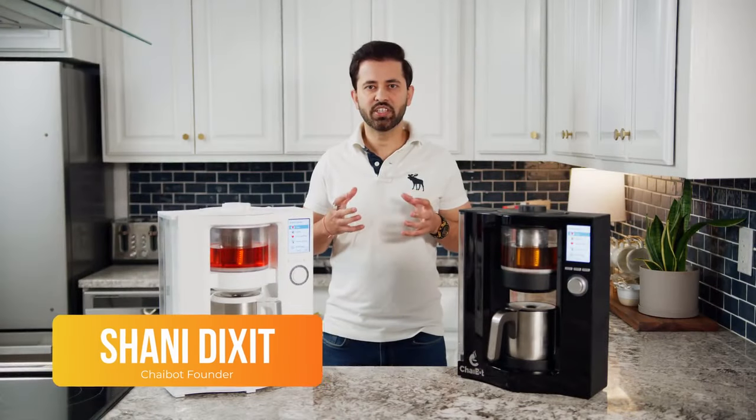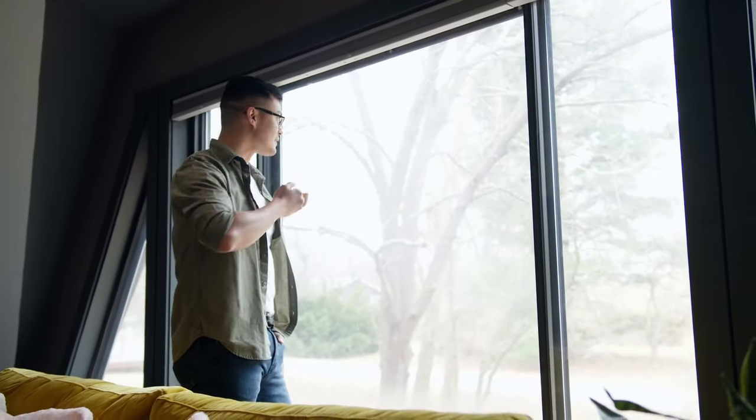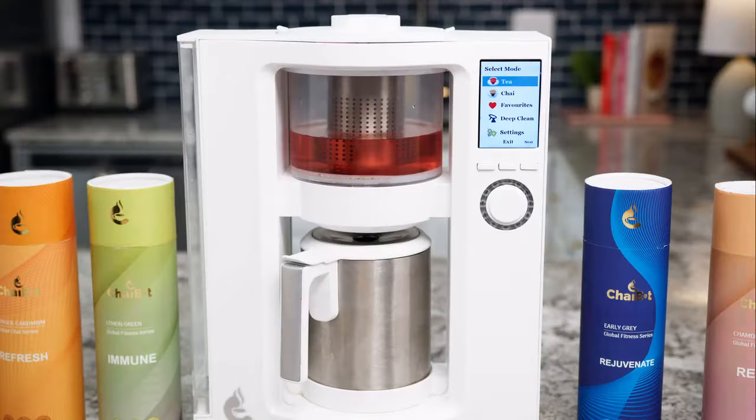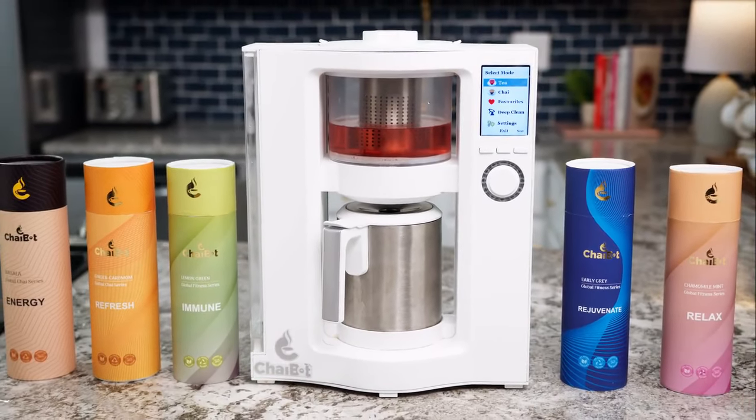Hello everyone, my name is Sunny Dixit, founder of ChaiBot. My team and I are passionate about tea, and thanks to our background in thermodynamics and chemical engineering, we have successfully optimized ChaiBot's tea brewing mechanism.